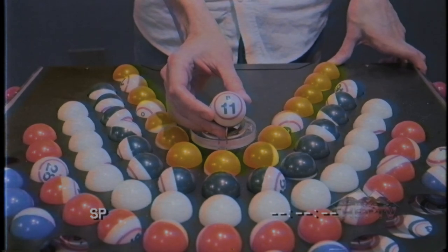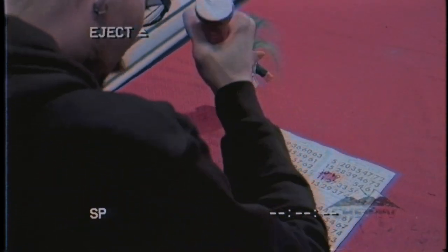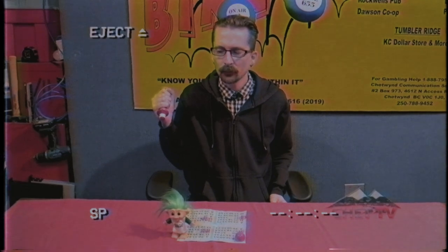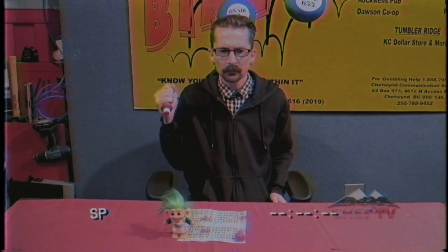Once the game starts, the caller will call a number. If you have this number, you can mark it on your card. Now remember, once we move on to the next game, you cannot claim a bingo for the previous game. So if I get one line and we're in game two, I can't call in for a bingo? Exactly!